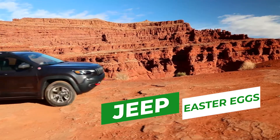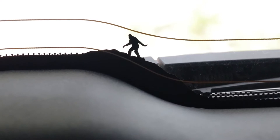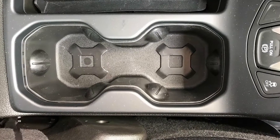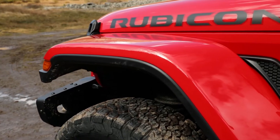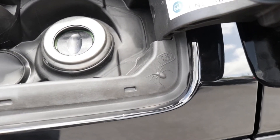Jeep is back in 2020 with more fun Easter eggs for owners to discover, found all over your Jeep both inside and out. Let's see what's new this year and what we can find, because some are easy to spot while others just may startle you if you didn't know what to expect.